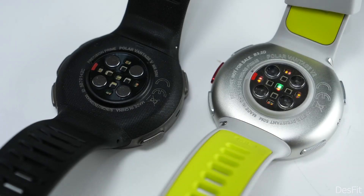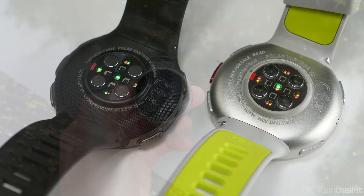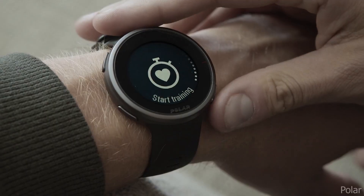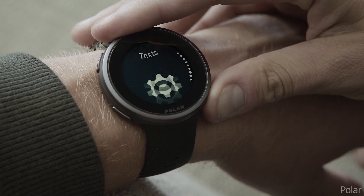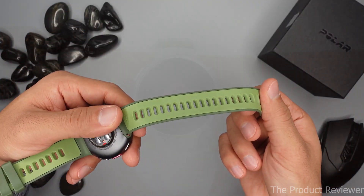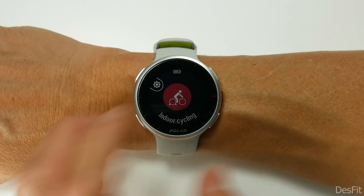Additionally, the Polar Vantage V2 offers sleep tracking, music control, guided breathing exercises, and push notifications from your smartphone. It also syncs with a number of fitness and health applications, has built-in GPS, and is waterproof up to 100 meters.